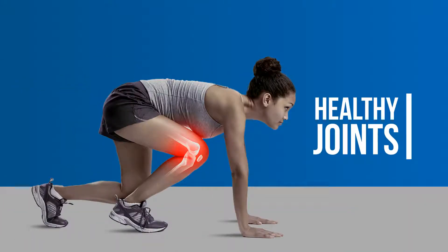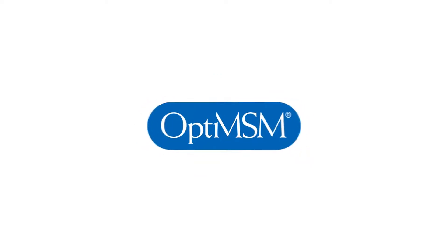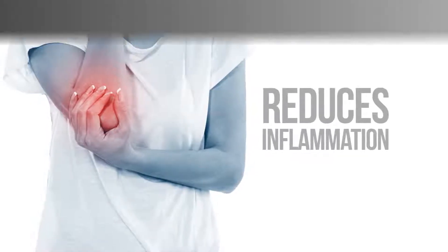For healthy joints and an active lifestyle, you need OptiMSM. OptiMSM can bring lasting comfort and mobility to your life by improving joint function and decreasing inflammation.